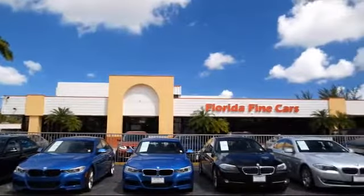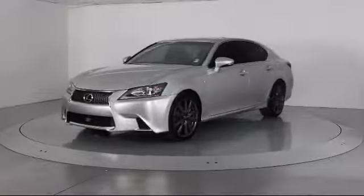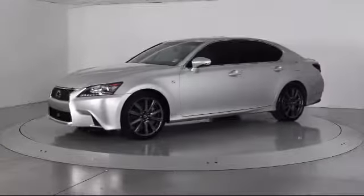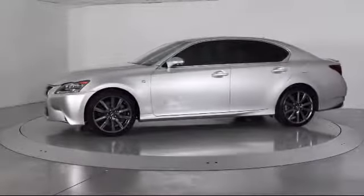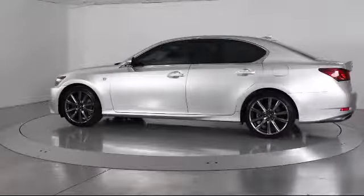Here's a look at another one of our vehicles from our massive selection. It comes equipped with heated front seats, steering wheel controls, alloy wheels, keyless entry, moon roof, and air conditioning.